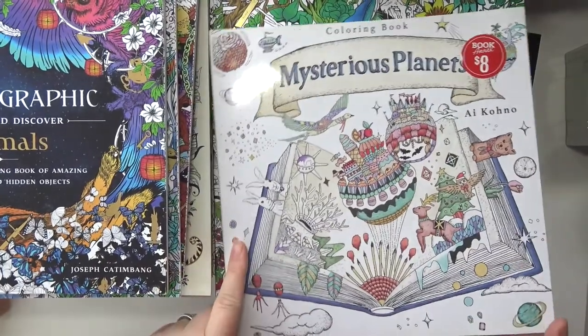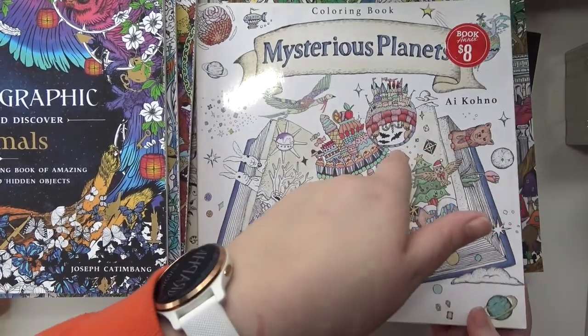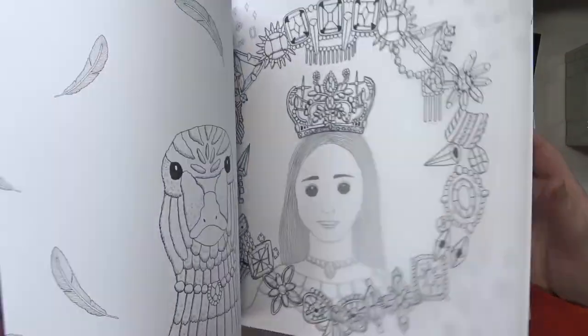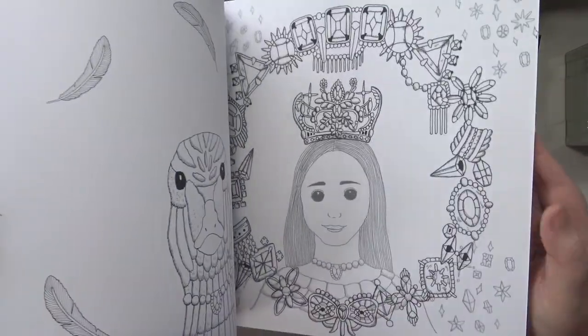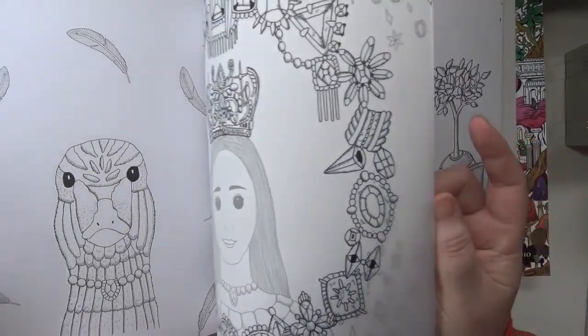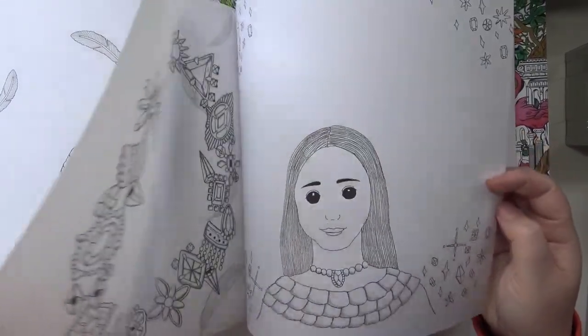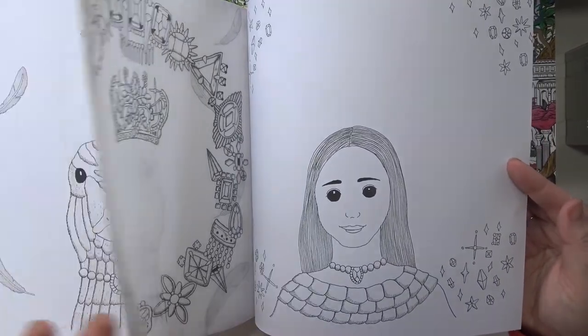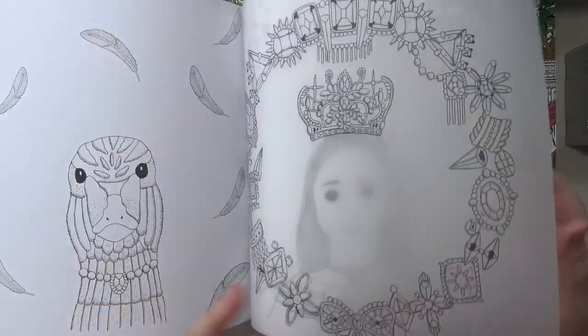Then I've got Mysterious Planet by Ikono — is that how you say it? I don't know. But this one has like a vellum page that goes over it. And look, the duck has a crown — that's so cute.